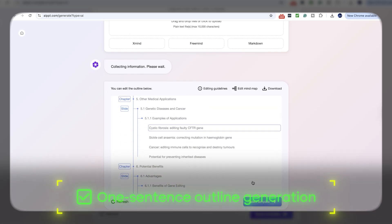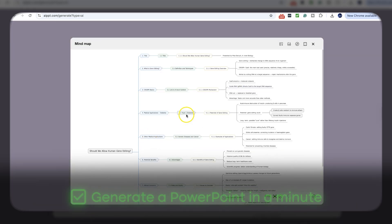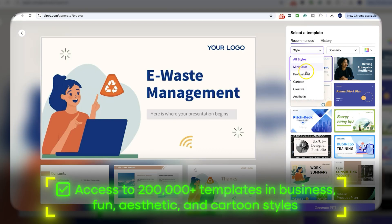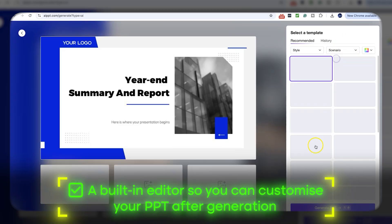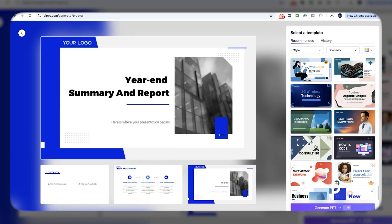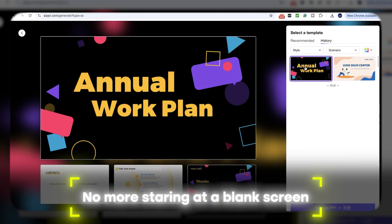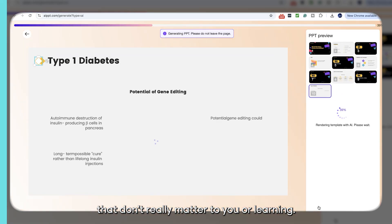Its features include one-sentence outline generation, intelligent layout and beautification, generate a PowerPoint in minutes, access to 200,000 plus templates in business, fun, aesthetic and cartoon styles, and a built-in editor so you can customise your PowerPoint after generation — modify the fonts, insert tables, edit the content and even switch to another template if you would prefer.